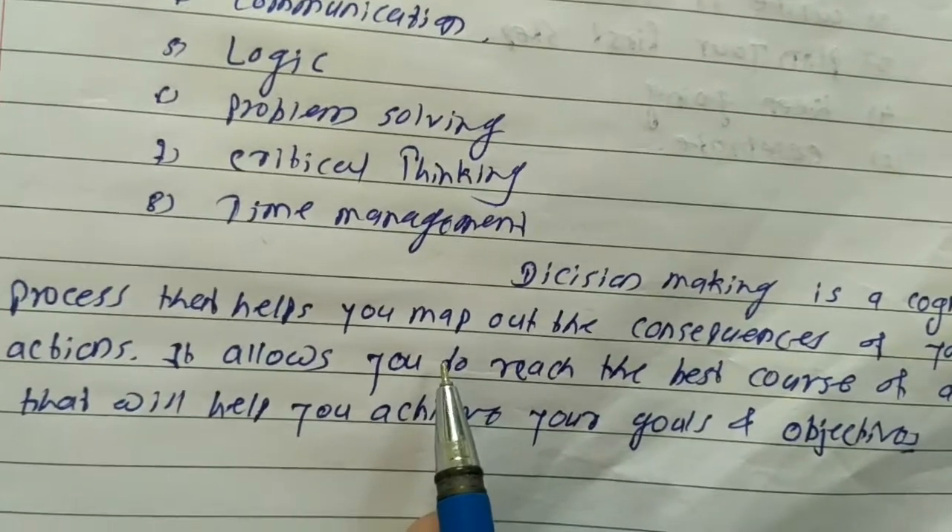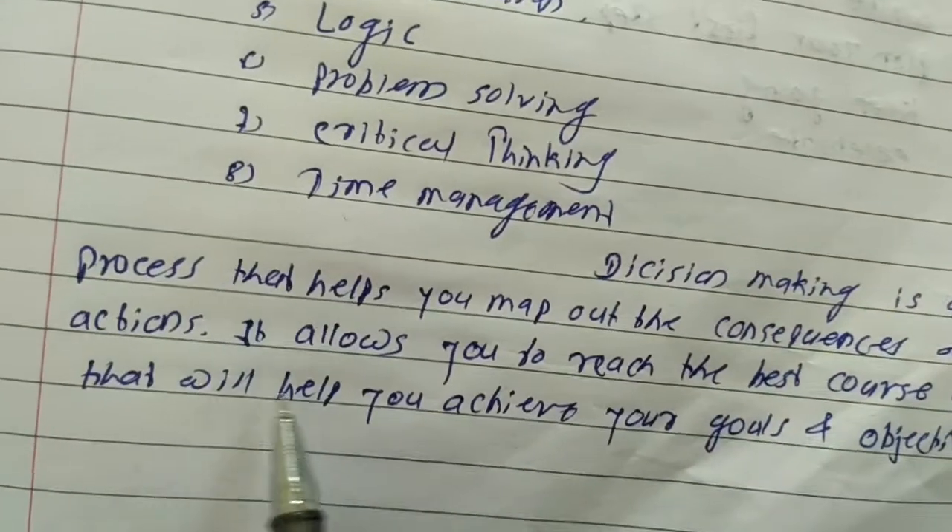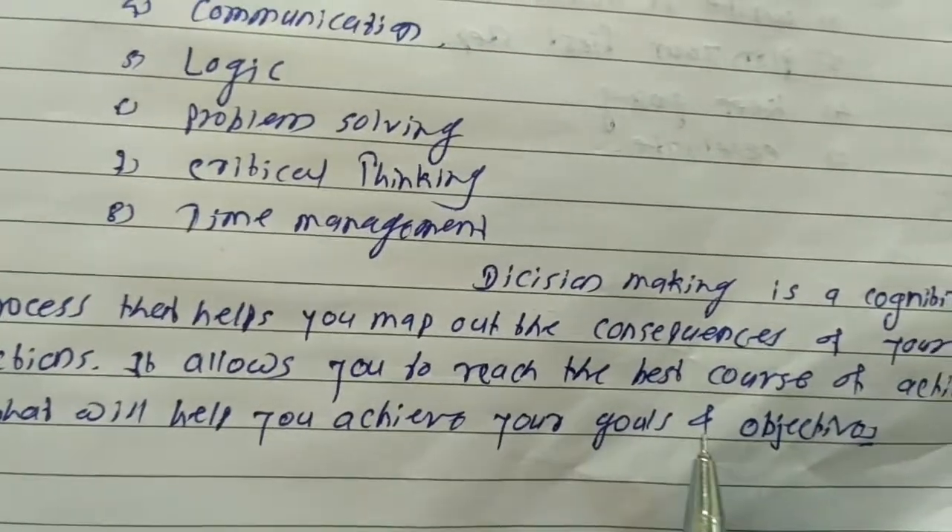Decision making is a cognitive process that helps you map out the consequences of our actions. It allows you to reach the best course of action that will help you achieve our goals and objectives.